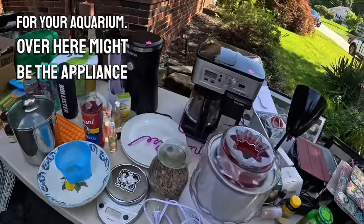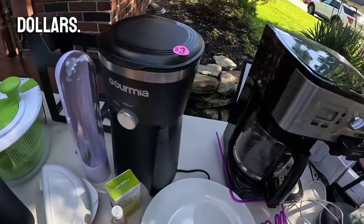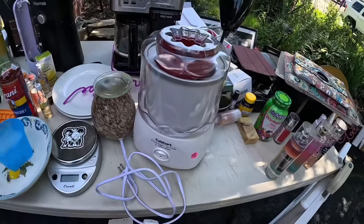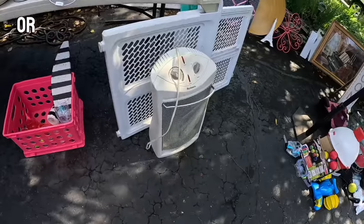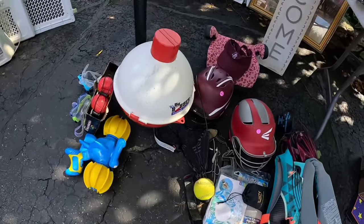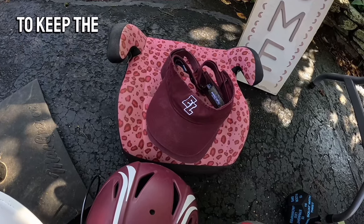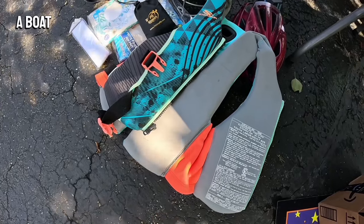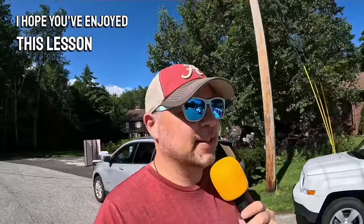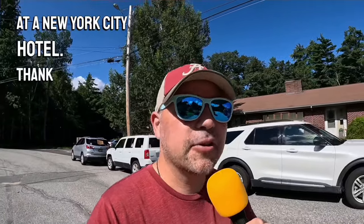Over here might be the appliance section. These look like household appliances — you have a coffee maker. Cuisinart. An ice cream maker? That might be a rice cooker, crock pot, or a space heater for those cold winter mornings. This looks like the sporting goods section of the yard sale. Got some softball helmets there. We would call those visors — you wear those on your head to keep the sun out of your eyes. There's a life jacket right there to protect yourself while you're on a boat in the water. We would call this a set of knives. I hope you've enjoyed this lesson at an American garage sale. Thank you so much for watching — see you next time.